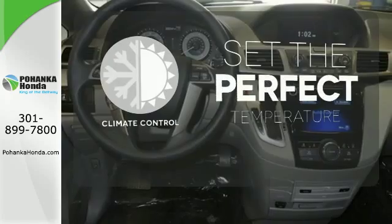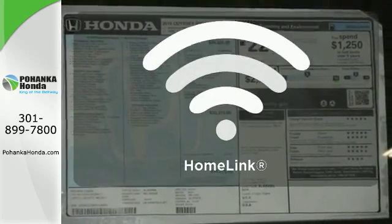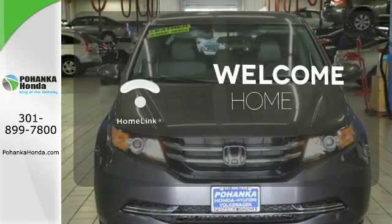The climate control lets you set the temperature exactly where you want it. Program garage door openers, gates and lighting systems with HomeLink.